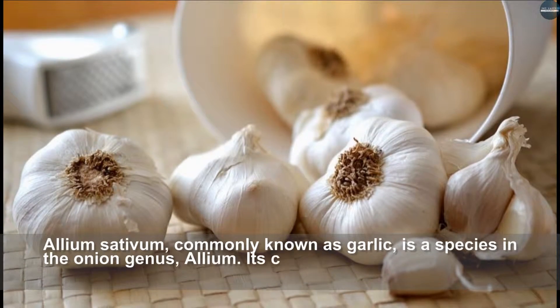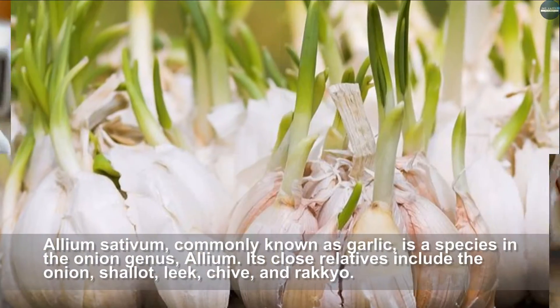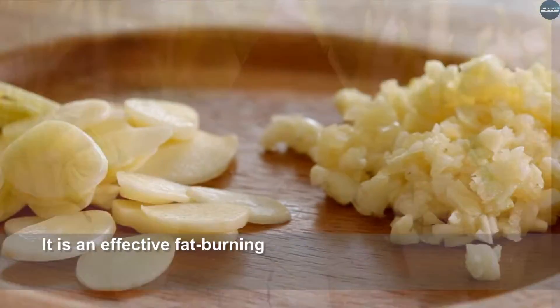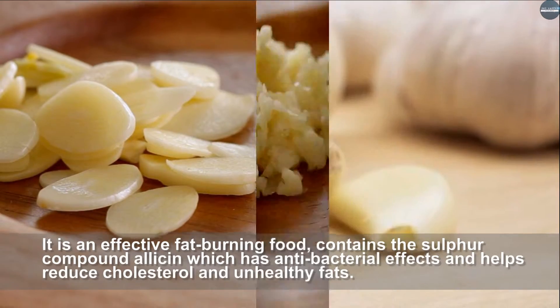Garlic, Allium sativum, commonly known as garlic, is a species in the onion genus Allium. Its close relatives include the onion, shallot, leek, chive, and rakkyo. It is an effective fat-burning food and contains the sulfur compound allicin, which has antibacterial effects and helps reduce cholesterol and unhealthy fats.